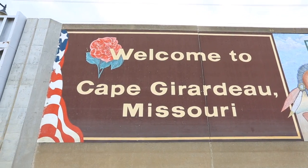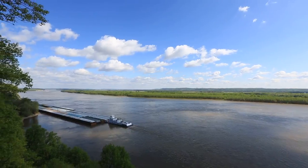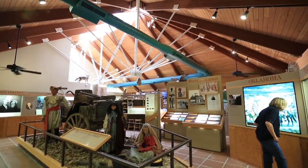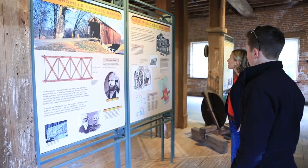Cape Girardeau in Missouri is perched on the western bank of the mighty Mississippi River. Not only is it a wonderful place to enjoy the great outdoors, but Cape Girardeau has a compelling history that will fascinate visitors of all ages.